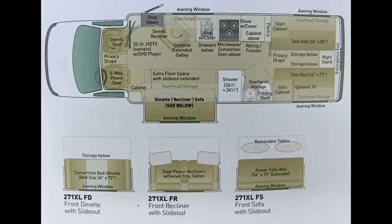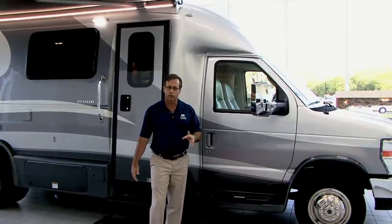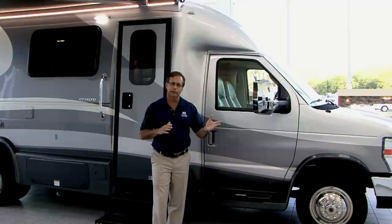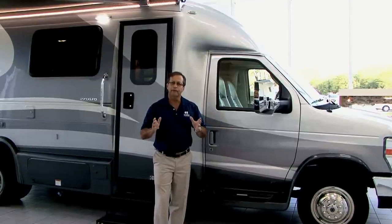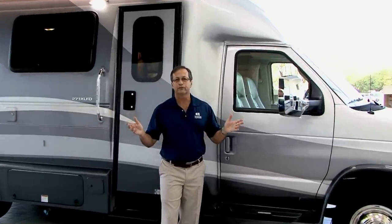The 271XL is a derivative of our 272, and I'll show you the differences once we get inside. To start, we are using the E450 Ford chassis. It has a 14,500 pound gross vehicle weight rating, a 22,000 pound combined weight rating, and a Triton V10 motor with all the bells and whistles. We are a QVM — Quality Vehicle Manufacturer — with Ford, which is an extensive certification to maintain. We like the Ford chassis because they are gas engines. A lot of this industry has flipped over to Mercedes-Benz Transits, which we have as well, but there are about 5,000 servicing garages in the United States for Ford.